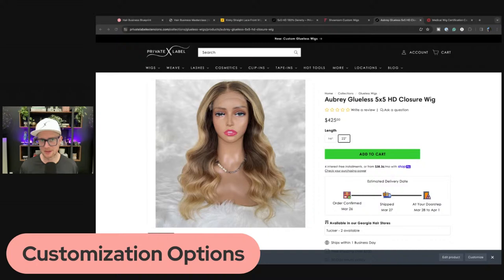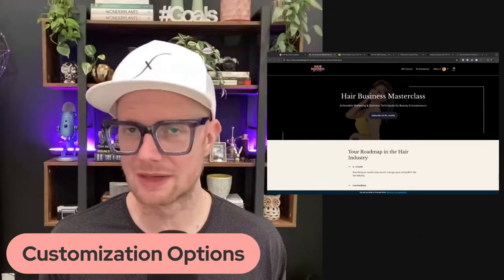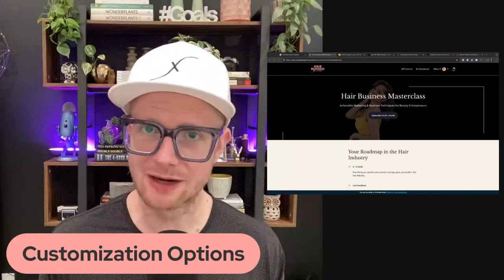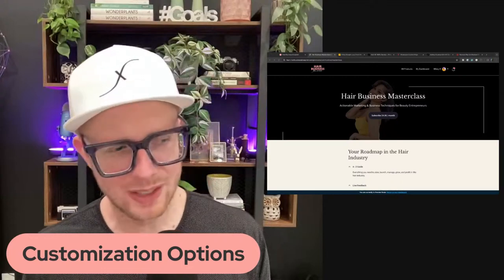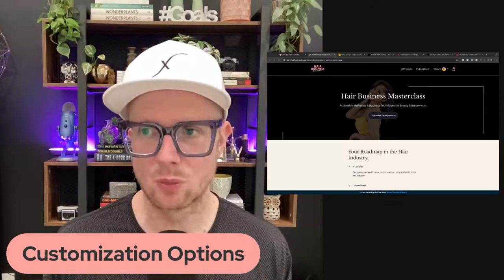Don't forget customer follow-up — you can set up email automations. We covered this in the Hair Business Masterclass. If you're newer and not as busy, call the customer: 'Hey, how's the wig?' Maybe they're having trouble caring for it. Think about customer service as marketing for wigs — if you go above and beyond, even if the wig wasn't 100% what they wanted, great customer service means they're going to buy from you again.